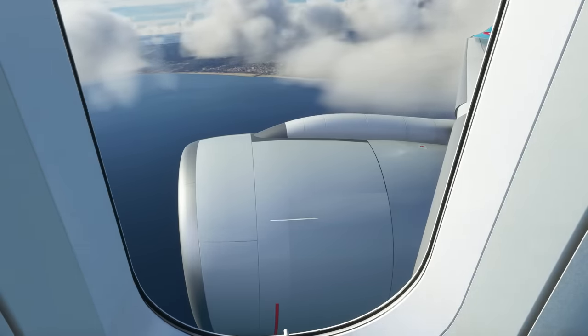Korean 214 heavy, contact LA Center 135.55. 135.55, Korean 214. Beautiful climb out — all chaos aside. Center, Korean 214 heavy with you, climbing. Korean 214, Oakland Center, climb and maintain flight level 320. Flight level 320, Korean 214. We are cleared up to 32,000 feet — that is our cruising altitude today. We are through 10,000 feet right now, past dark, so we no longer have an altitude ceiling. We are cleared all the way up.